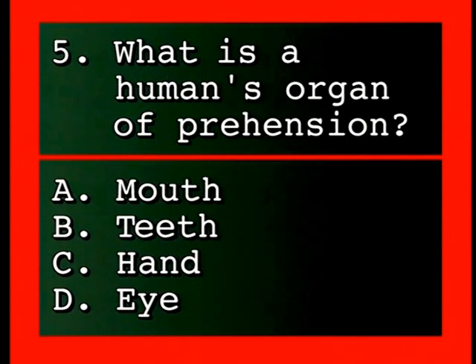Question 5: What is a human's organ of prehension? — A: mouth, B: teeth, C: hand, D: eye.